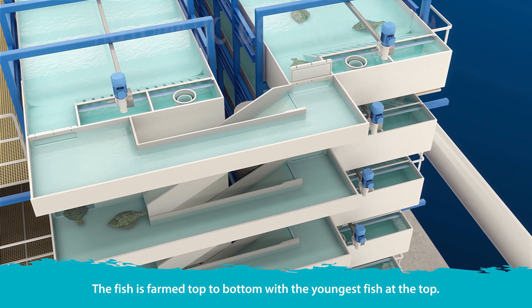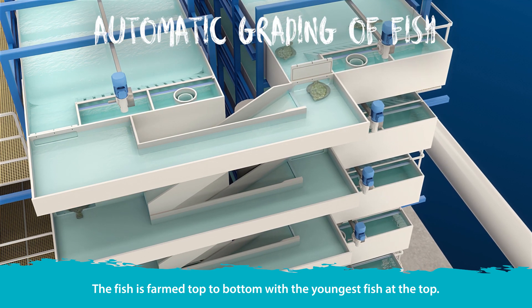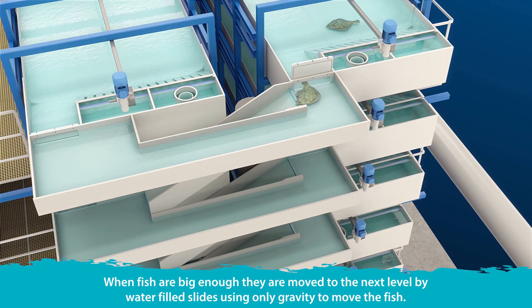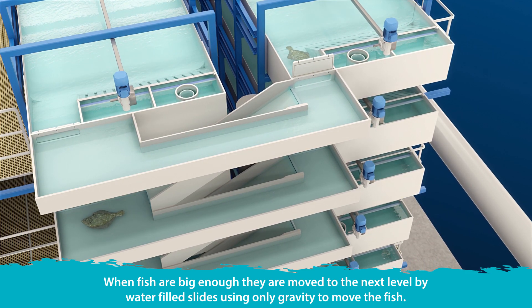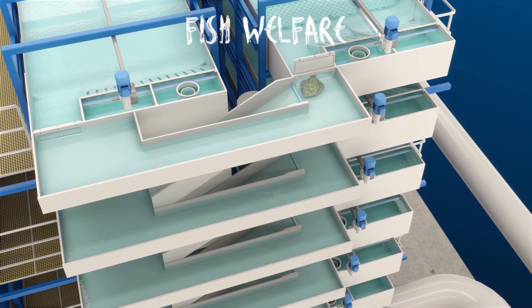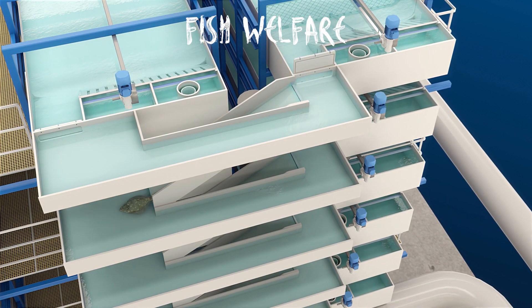The fish is farmed top to bottom, with the youngest fish at the top. When fish are big enough, they are moved to the next level by water-filled slides, using only gravity to move the fish. This makes the system very energy-friendly and improves overall fish welfare.